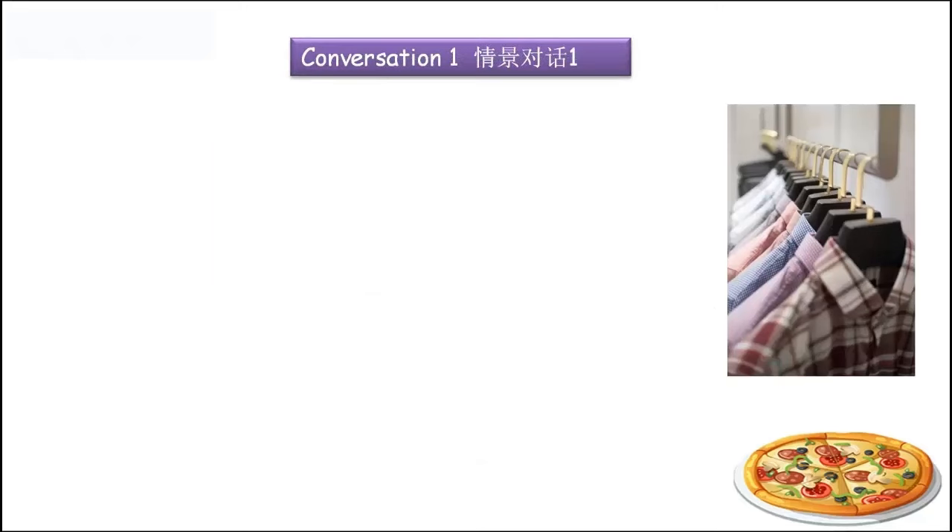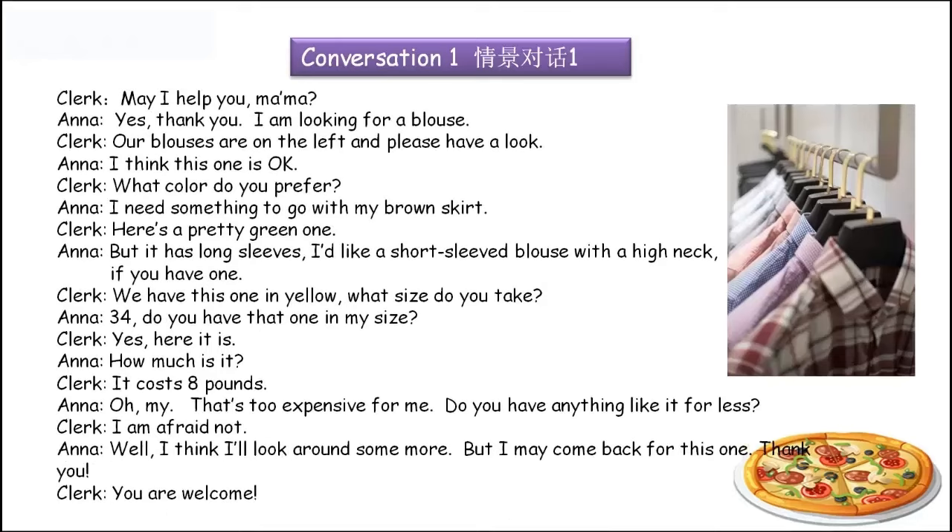Conversation one. 这里会比较长一点，我们先来看一下它的英文原文，看一下我们到底懂了多少，然后再一句一句来分析，好吗？Clerk就是销售员、导购员的意思，收银员也有这个意思。那个收银员他就说：'May I help you, ma'am?' Anna就是进来购物的顾客，她说：'Yes, thank you. I'm looking for a blouse.'